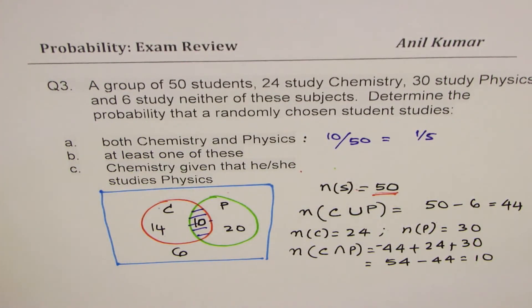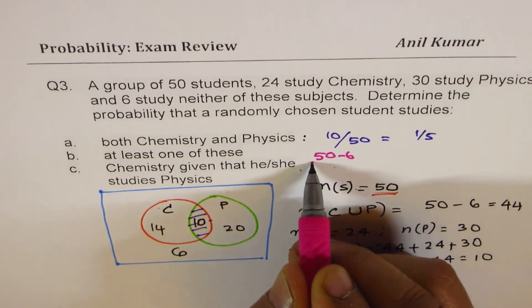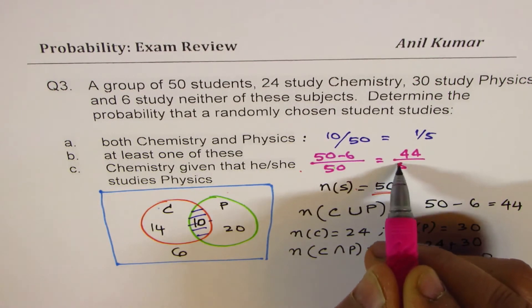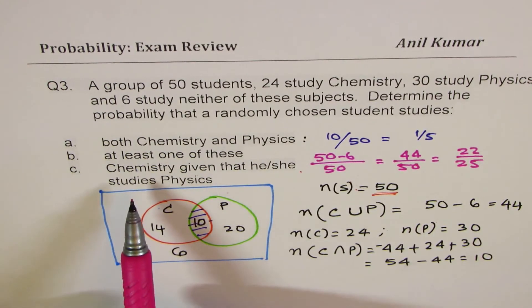The second part asks for at least one of these subjects. When we say at least one, we take away those who are not taking physics or chemistry, so we remove the 6 outside. It is (50 − 6) / 50 = 44/50, which simplifies to 22 out of 25.